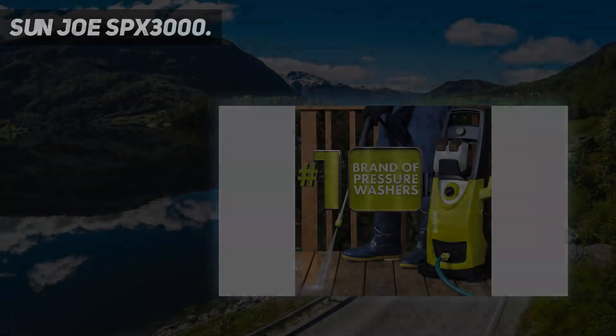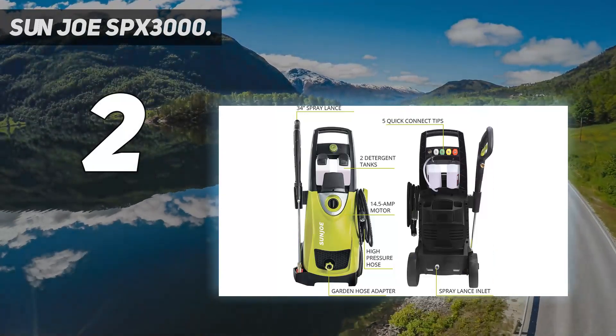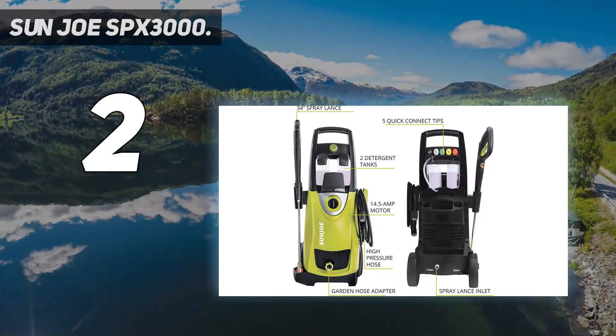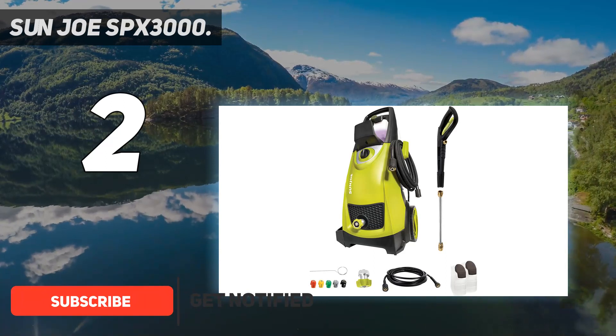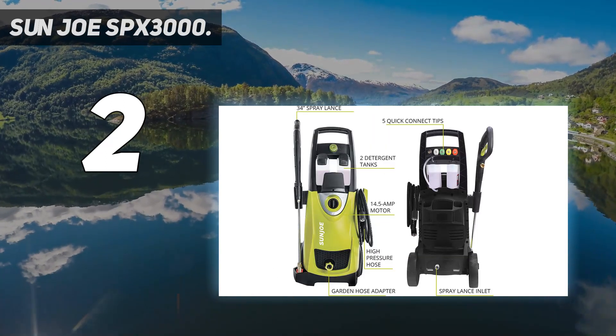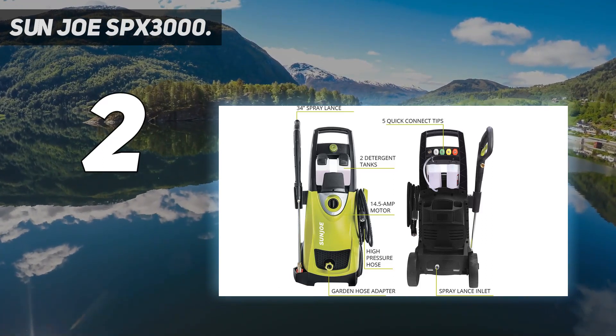Number 2 on this list: the Sun Joe SPX 3000. Electric power washers are easier to maintain — no oil changes are necessary — but the downside is you have to be in close proximity to an electrical outlet. One of the most highly rated electric models today is the Sun Joe electric pressure washer, which delivers 2,030 PSI at 1.76 GPM.